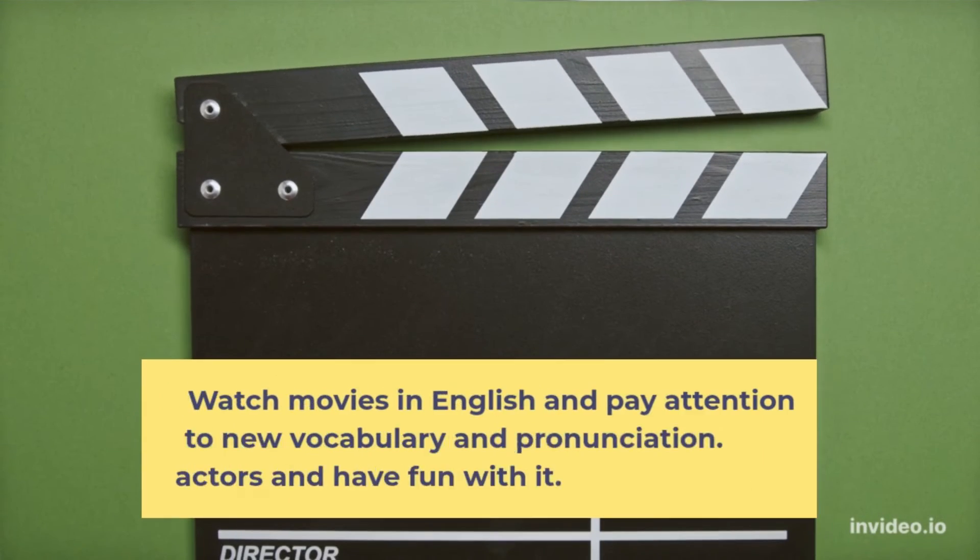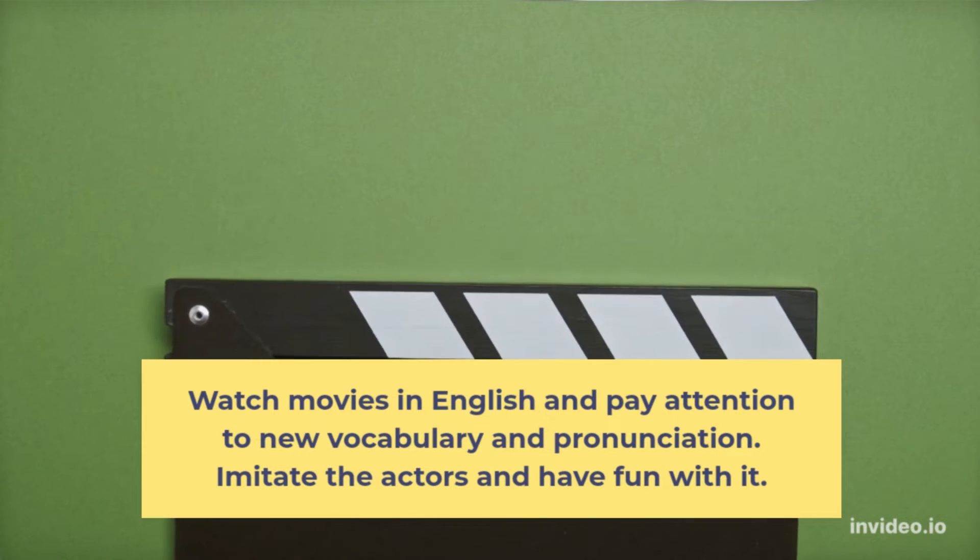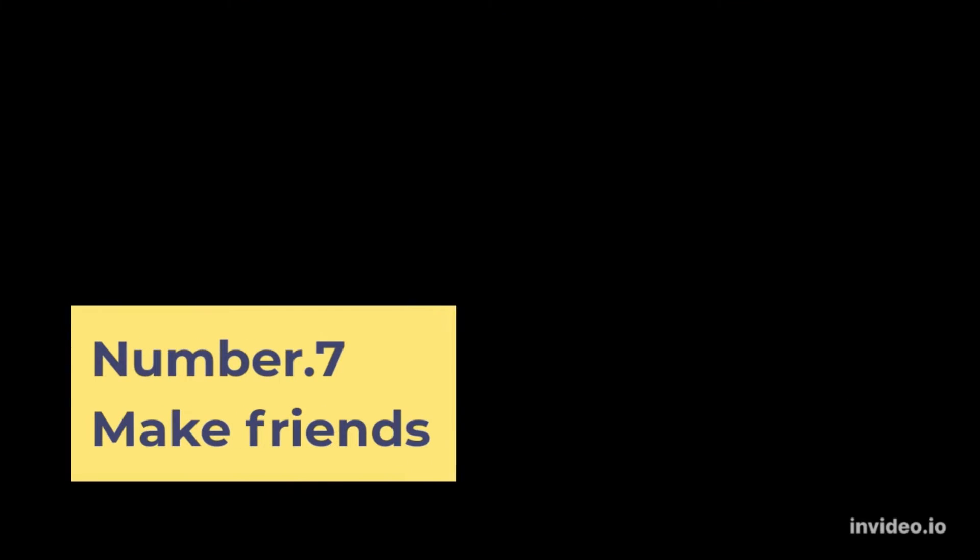Number 6: Watch films. Watch movies in English and pay attention to new vocabulary and pronunciation. Imitate the actors and have fun with it.